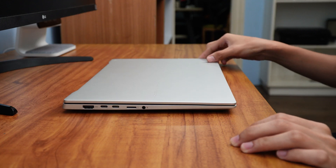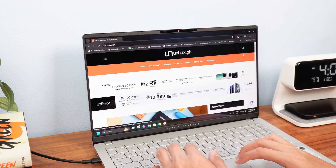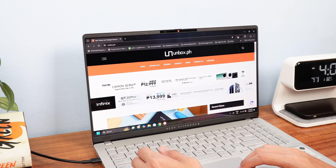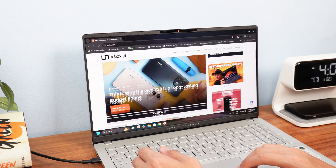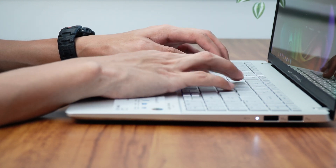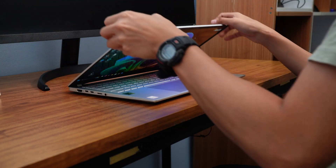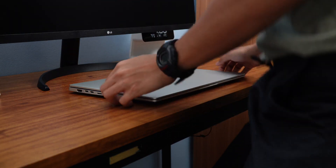Another thing that this particular laptop is really good at is sleep performance — when you close the lid instead of turning it off completely. Usually on an Intel or AMD-powered laptop, if you're on full charge and let it sleep, the battery will last about a day or a day and a half. I saw this laptop go from 95% to just 85% in a day in sleep mode. That is insane sleep performance, meaning longer battery life when you're out and about.